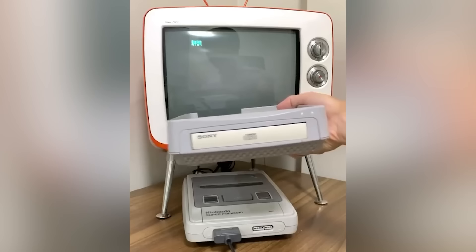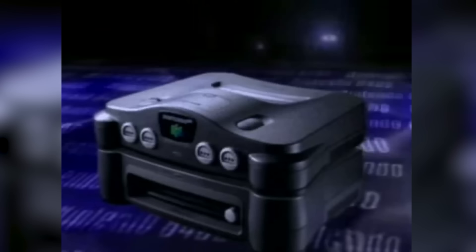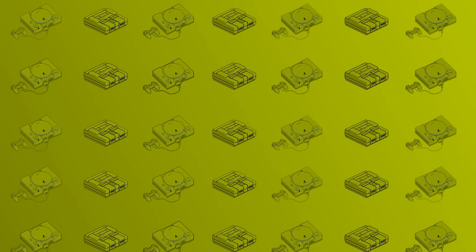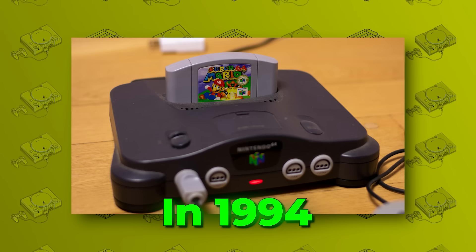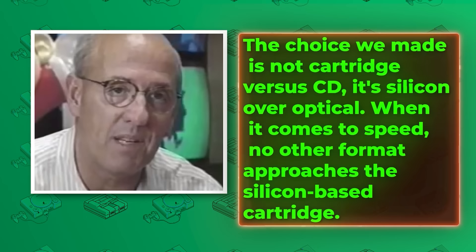While there was a great deal of indecision, Nintendo decided to simply do both. Going back to its history of the Famicom, it had a successful add-on known as the Famicom Disk System that used larger floppy disks for more storage, while regular cartridges were still in use. The same was going to be done for the Super Nintendo with a CD add-on that had been cancelled due to disagreements with Sony. Thus, Nintendo planned to make the Nintendo 64 follow in their footsteps with an add-on to also sate their storage issues, titled as the 64 Disk Drive. With their storage issues resolved via an add-on, it was decided later in 1994 that the N64 would use silicon cartridges. A statement from Vice President of Marketing Peter Main stated that "the choice we made is not cartridge versus CD, it's silicon over optical. When it comes to speed, no other format approaches the silicon-based cartridge."